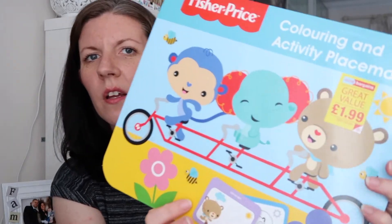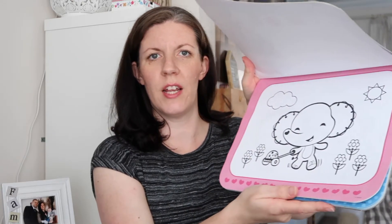I purchased a colouring activity book for Tommy for £2. It's colouring and activity placemats — you can take each sheet out and it acts as a placemat at the table for them to colour on. It's a bit young for dot-to-dot at the moment but I just wanted something to keep him quiet, like when we go to church or other places. He does colour at home but I thought this might be a bit special for when we're out.